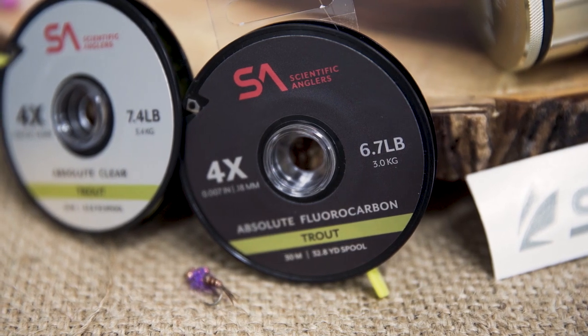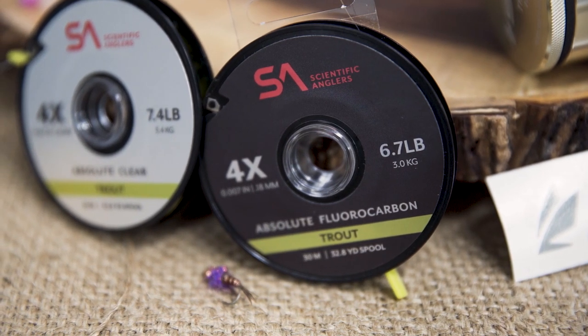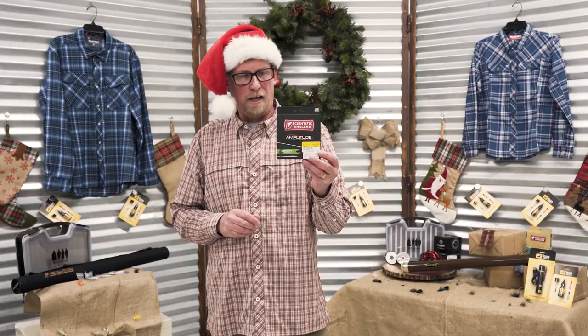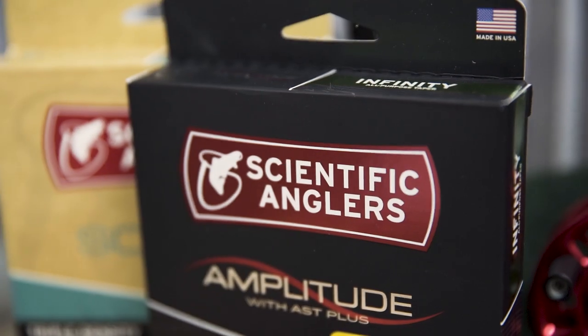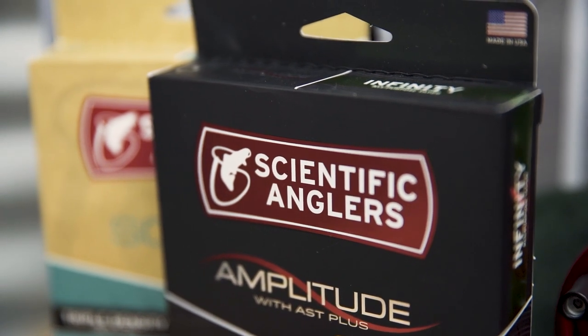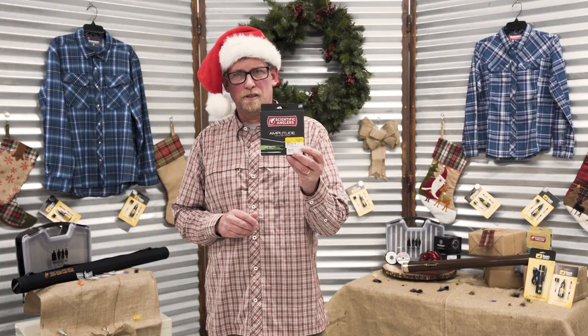A couple of great stocking stuffer items. This Scientific Angler Absolute Tippet won Best of Show at the International Fly Tackle Dealer show, and we've got it in both fluorocarbon and nylon — I've been using it this fall, fantastic stuff. Also from Scientific Angler, we have the Amplitude Infinity, another award-winning line and the best performer for all your fly fishing needs.